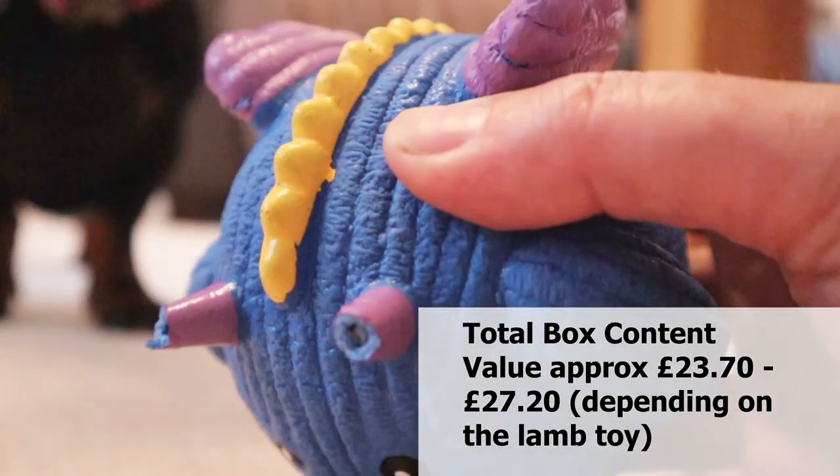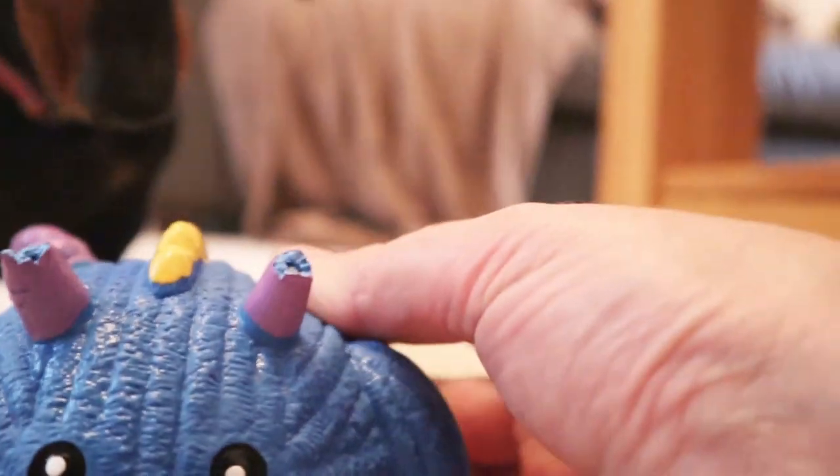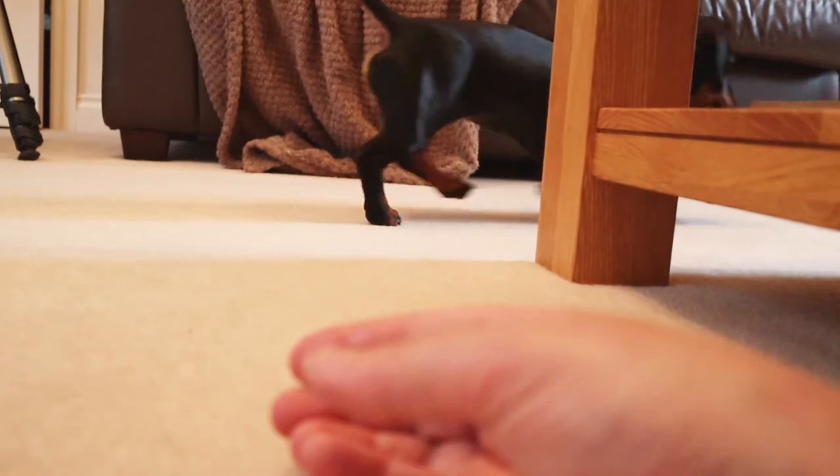And this is the Hugglehounds extremely durable and squeaky Rotex Dragon Knotty Large, retailing for £2.78. I would just like to point out that she has already bitten the horns off it. It says 'extremely durable' — look what you've done. Oh dear.